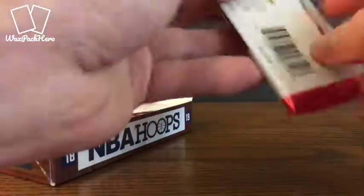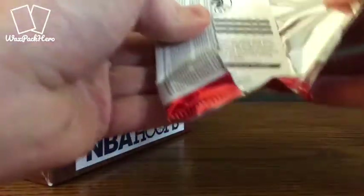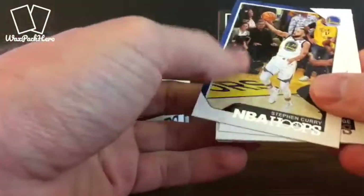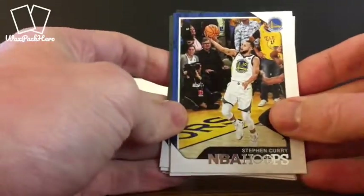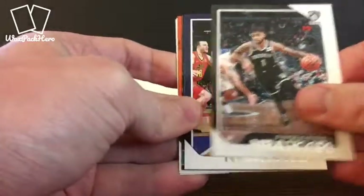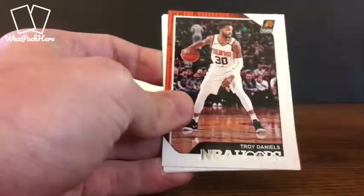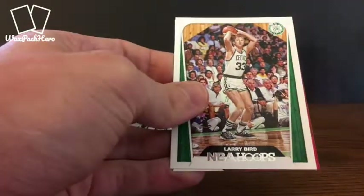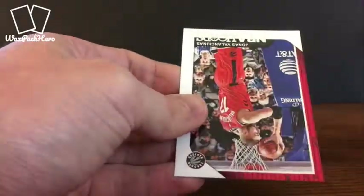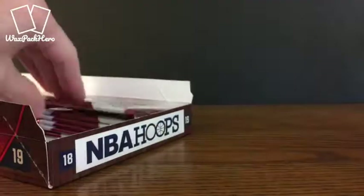So fourth of the way through, no autos yet, some pretty cool cards though — about what you'd expect from a typical Hoops release. With a 300-card set you're going to get a pretty deep roster. Here's a Steph Curry going in for a layup. Aldridge, Russell, O'Quinn. Got another insert here of Tatum. Troy Daniels. Larry Bird — another vet, look at that shot right there. And Valanciunas.